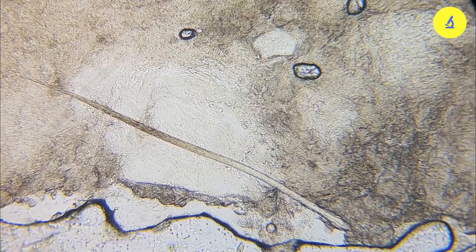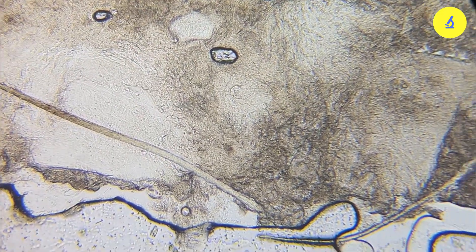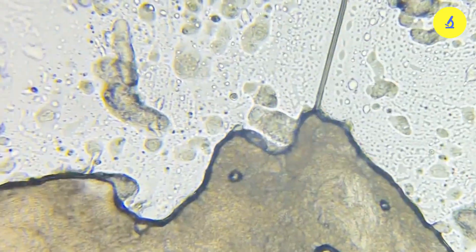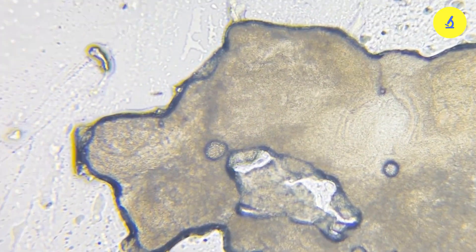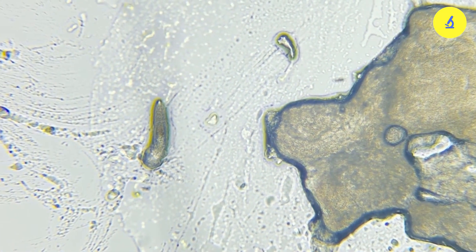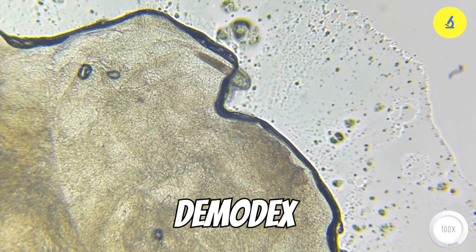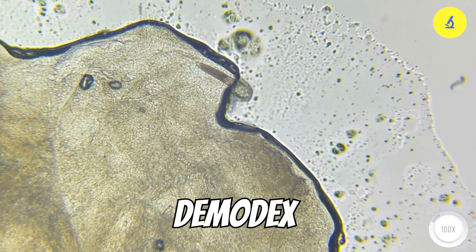The image you are seeing is of a pimple being squeezed, and the substance being expelled is sebum — a mixture of oil, dead skin cells, and even hair follicles. And here it is: demodex, a type of mite that lives on human facial skin.